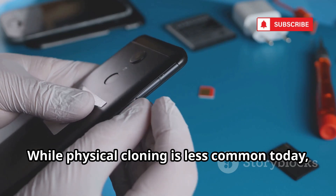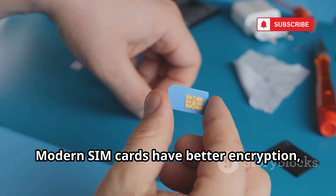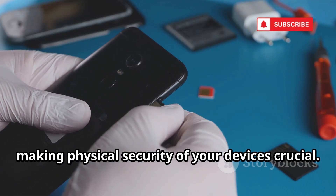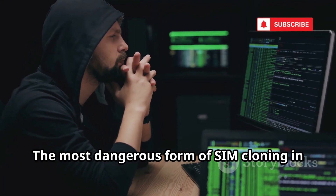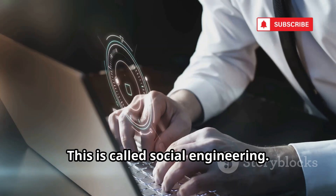While physical cloning is less common today, it is not obsolete. Modern SIM cards have better encryption, but vulnerabilities can still be found. The tools for physical extraction have evolved, making physical security of your devices crucial. Never let your phone out of your sight. The most dangerous form of SIM cloning in 2025 relies on human manipulation — this is called social engineering.